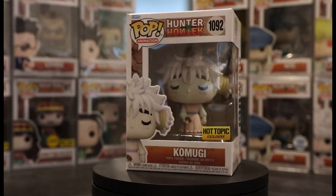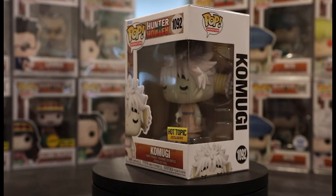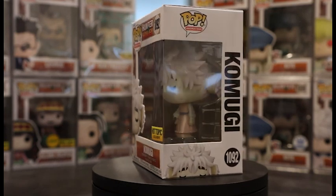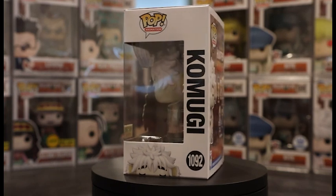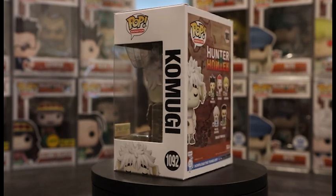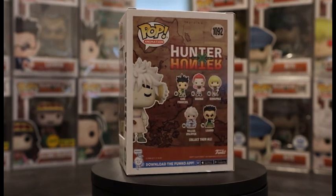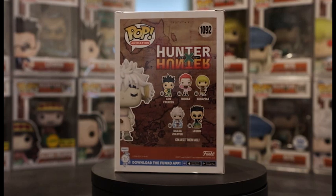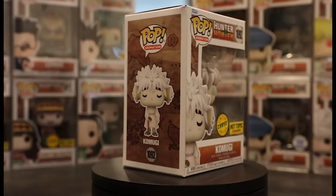First up we got Pop 1092, the Hot Topic exclusive Komugi. This pop is really simple — it is Komugi with her eyes closed, standing and holding a can. This pop has not really increased in price at all; it has pretty much stayed around retail for a while, so you can definitely take your time picking it up.